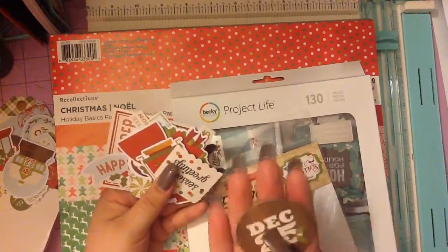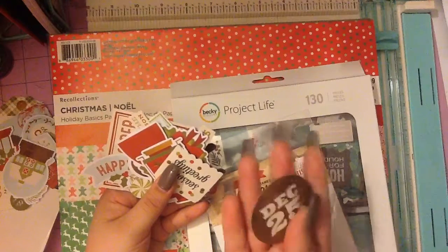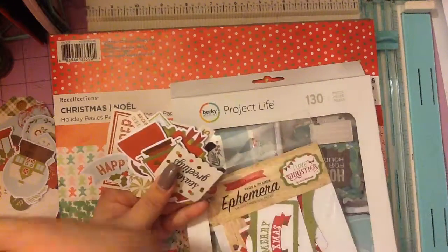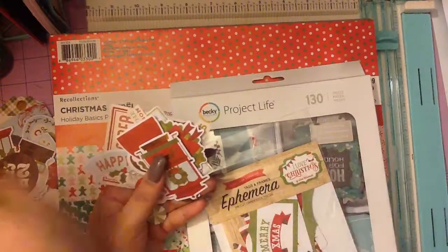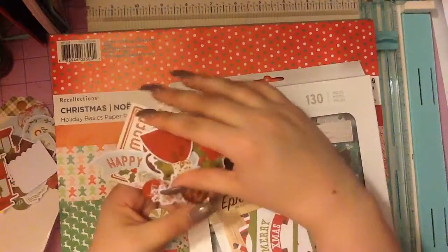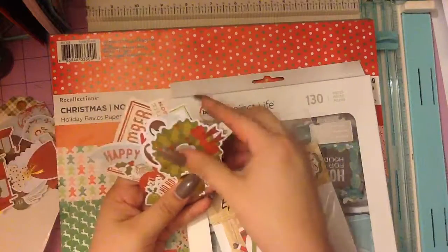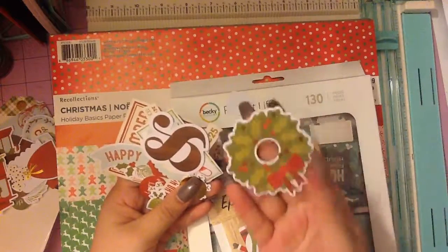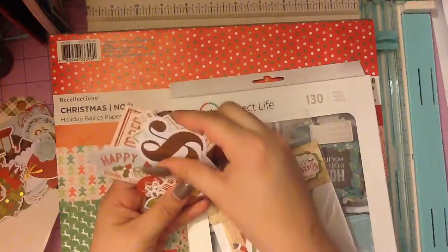This would be good to use in my December dailies. I haven't done my page for the 25th, so I might use that. Seasoned greetings. This is a cute little train. I like how these came with little cute dresses. A little wreath. Just a bunch of cute little stuff.